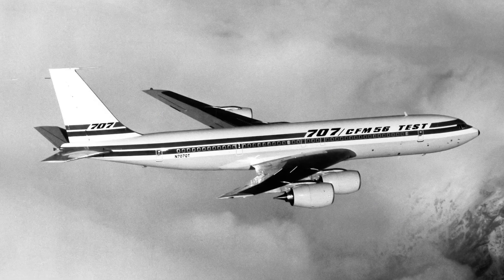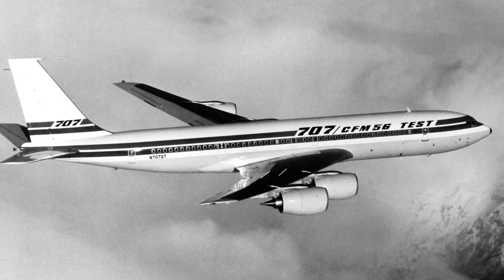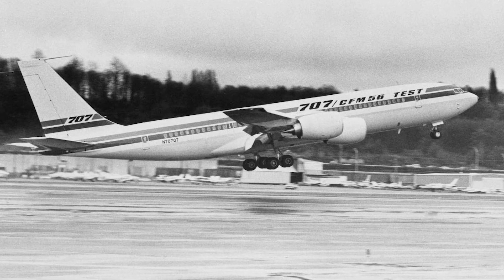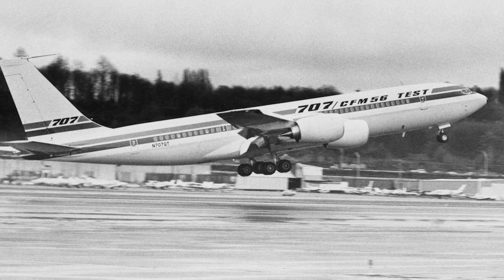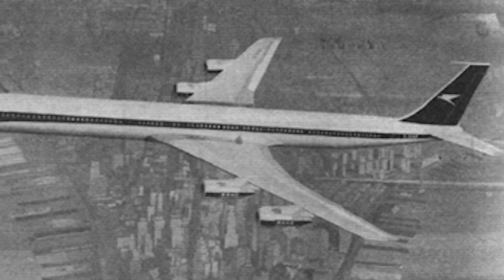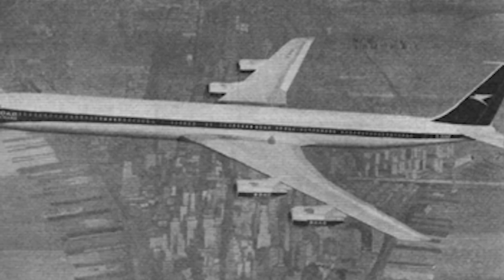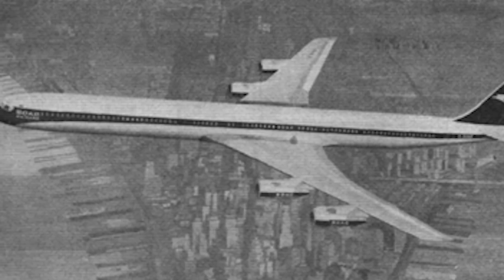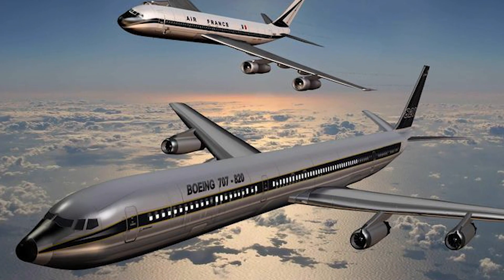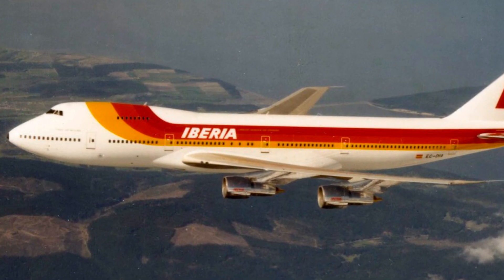For experimental purposes, there was the 707-700, which served as a test platform for retrofitting CFM International CFM-56 engines. After testing, it was restored to a 707-320C configuration and delivered to the Moroccan Air Force as a tanker. Not all proposed variants reached production: the 707-620 was intended to carry around 200 passengers, while the 707-820 aimed to increase size and capacity. Both projects were canceled in 1966 in favor of the Boeing 747.